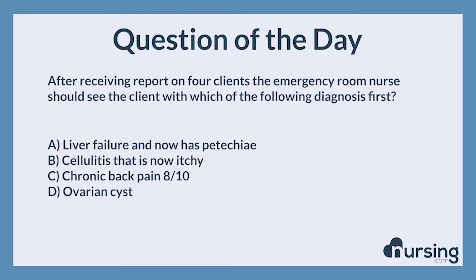Again, after receiving report on four clients, the emergency room nurse should see the client with which of the following diagnosis first. A. Liver failure and now has petechiae. B. Cellulitis that is now itchy. C. Chronic back pain, 8 out of 10.